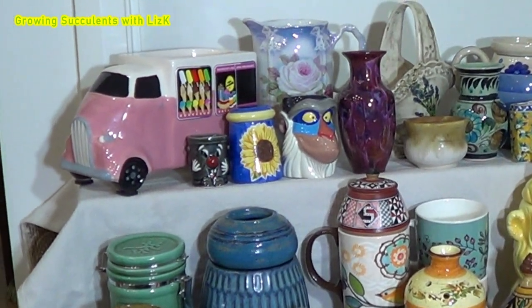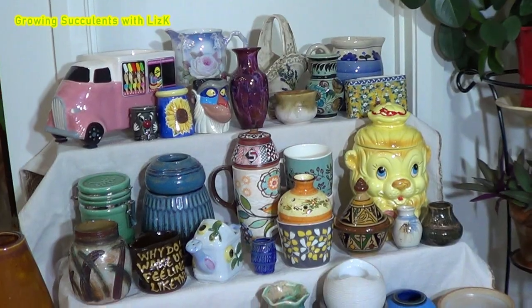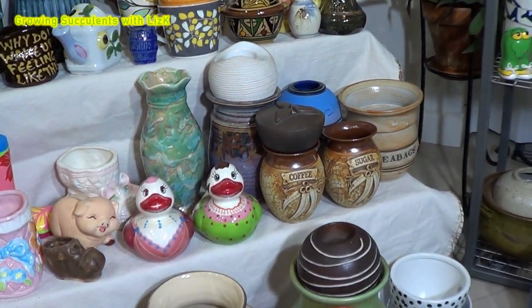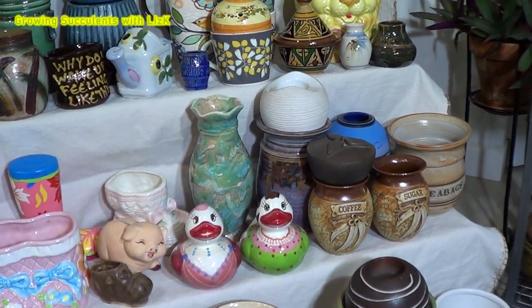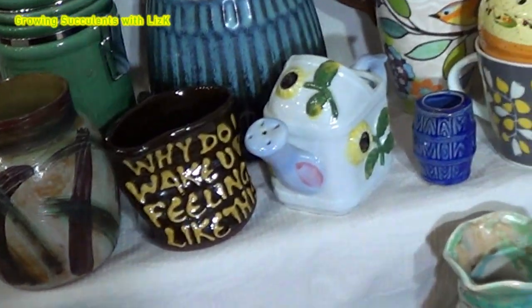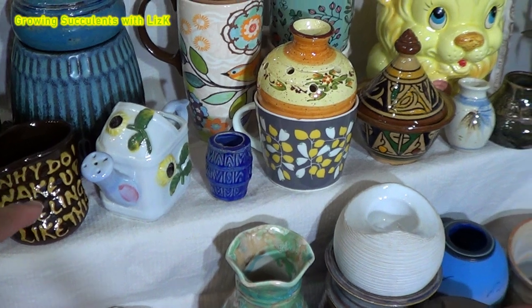There's even an ice cream van over there. We've got jugs, coffee canister, tea bags, vase or vase. Why do I wake up feeling like this mug? And a watering pot.